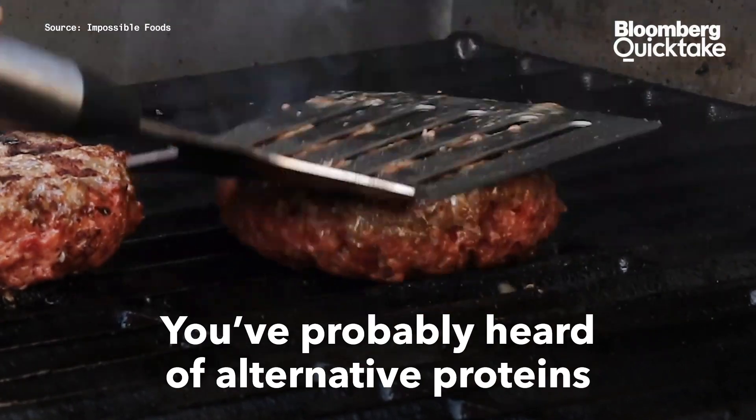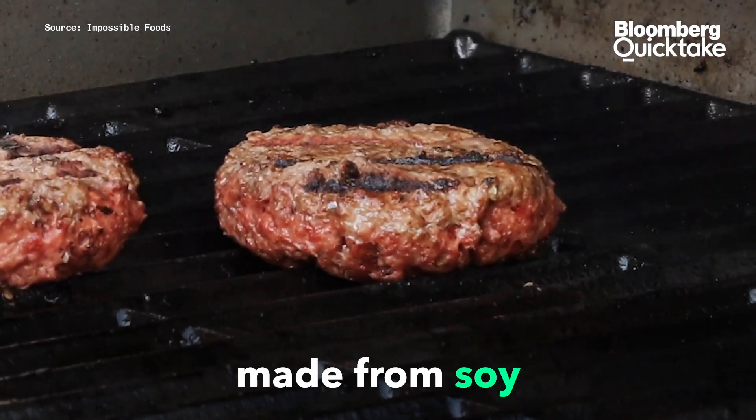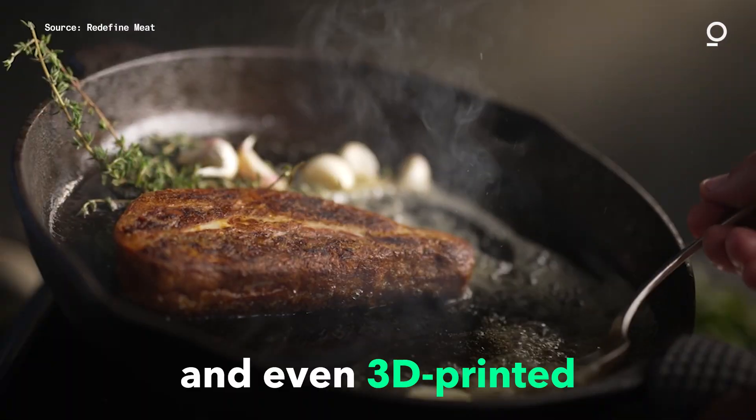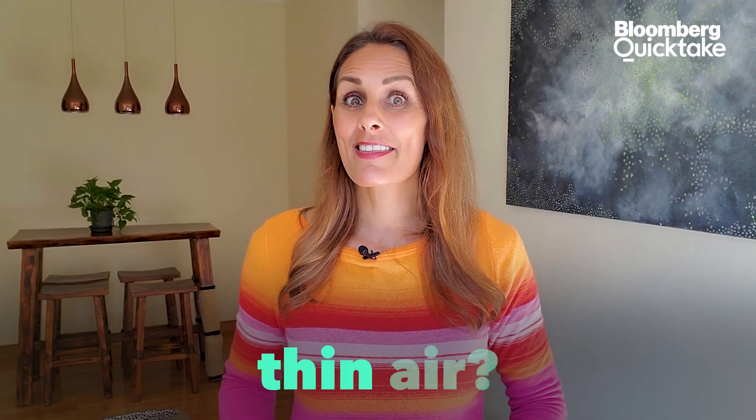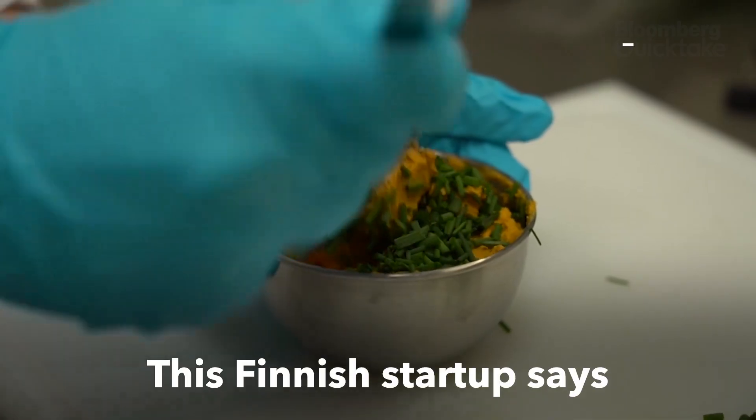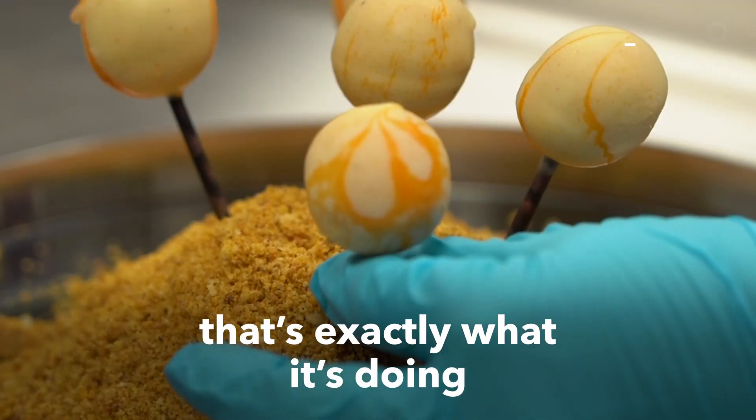You've probably heard of alternative proteins made from soy, pea protein, and even 3D printed. But what about protein made from thin air? This Finnish startup says that's exactly what it's doing.